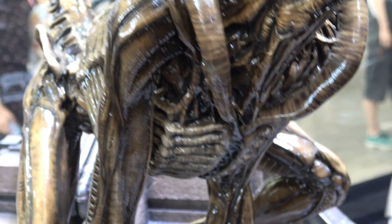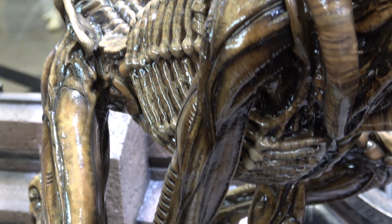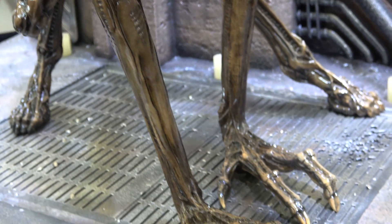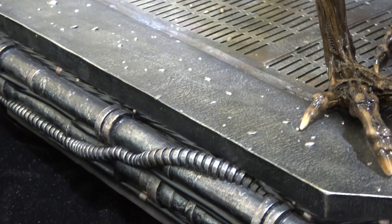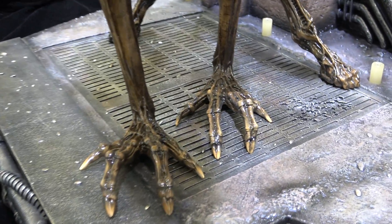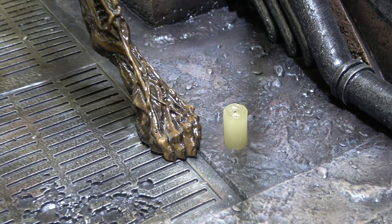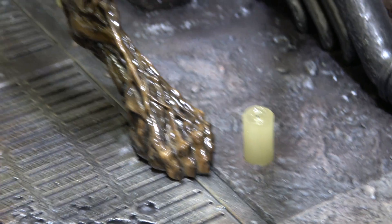The paint job has still retained a lot of detail from the prototype. Just having a look at the base - you've got some nice weathering, little candles still here.